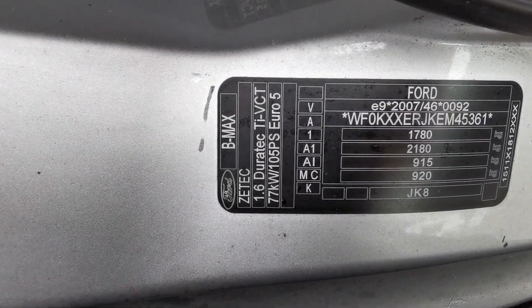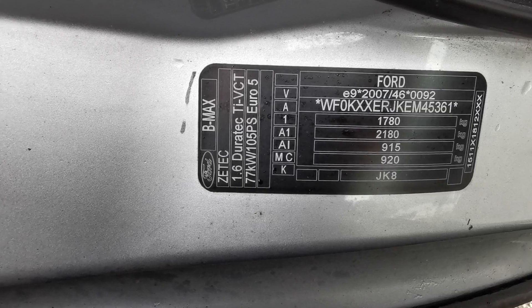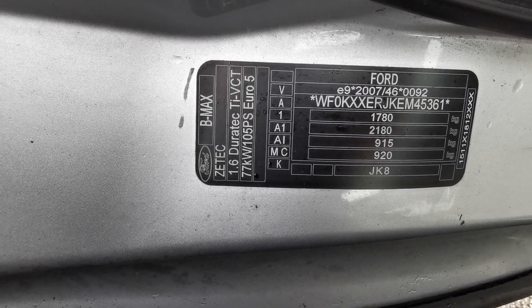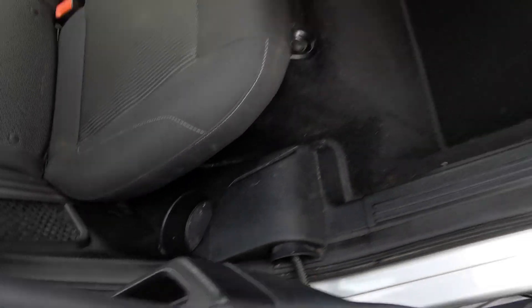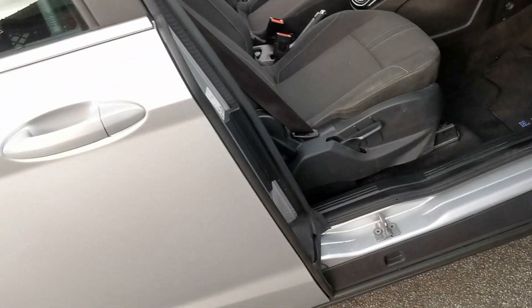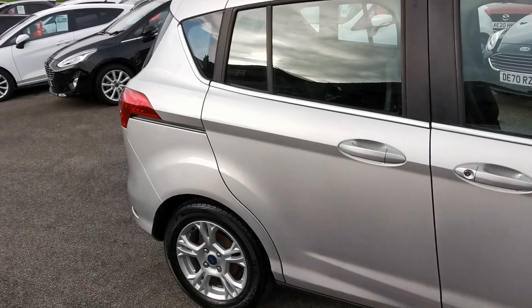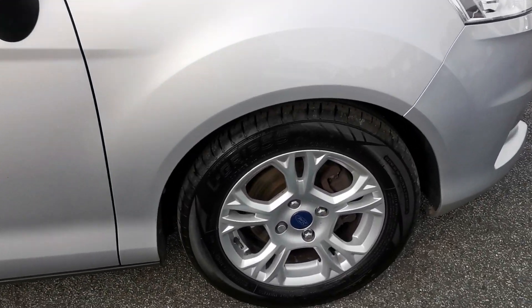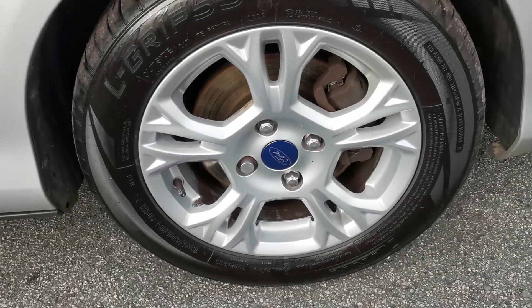Here's the identification plate confirming it's the Ford B-Max, Z-Tec, 1.6 Duratec. Back outside the car again at the driver's side front alloy wheel.